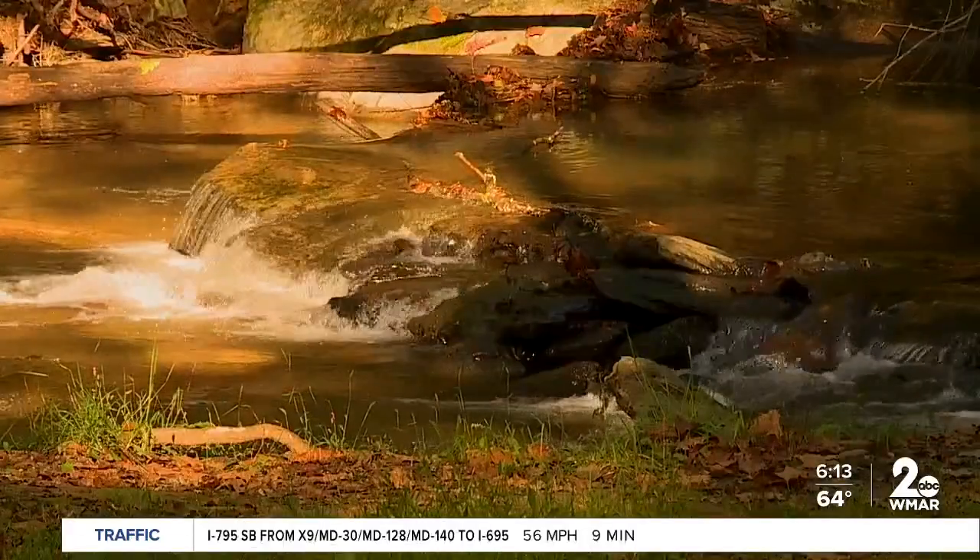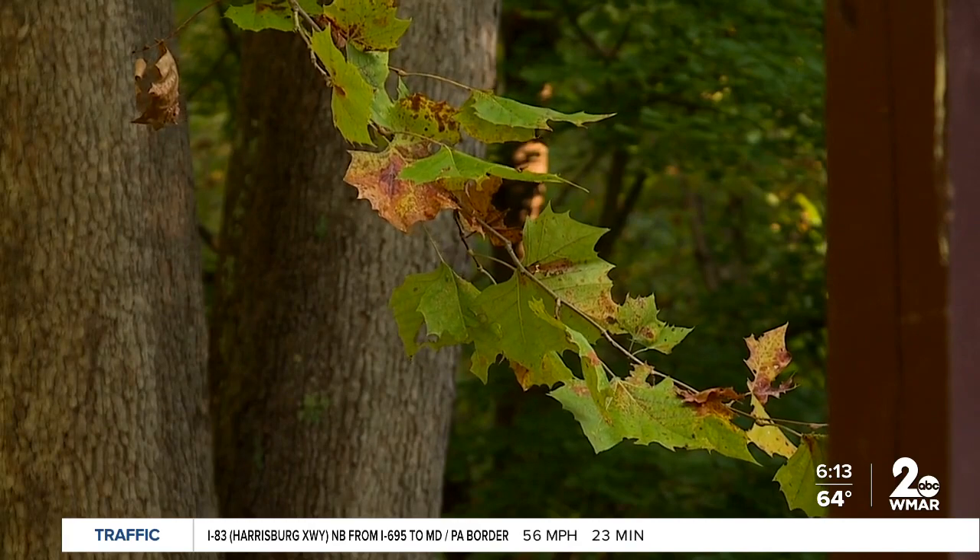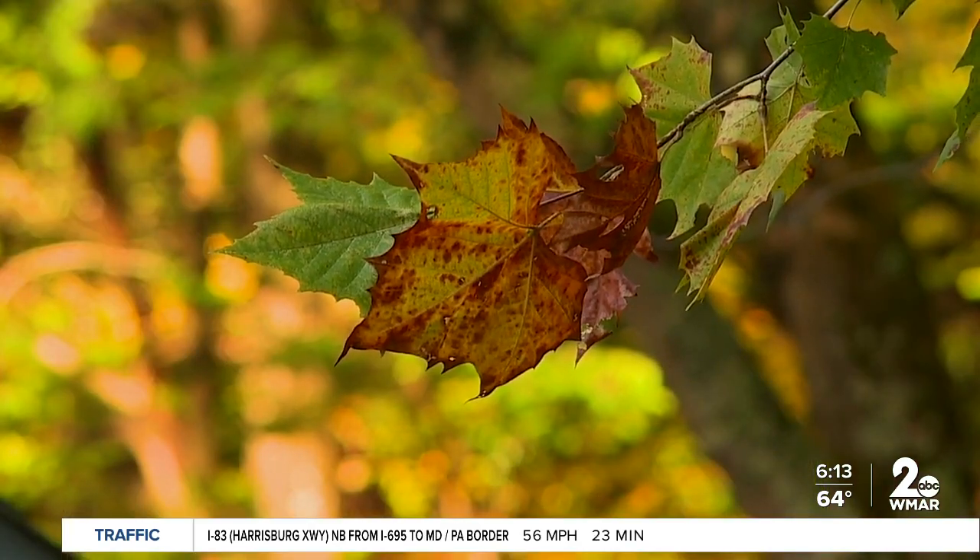If you want to plan a trip, the Maryland Office of Tourism has lots of recommendations on how to see the foliage on foot, in the water, or by car. You can either plan out your trips to be like a great fall weekend trip, or it can be a spur-of-the-moment trip based on how great the weather is.